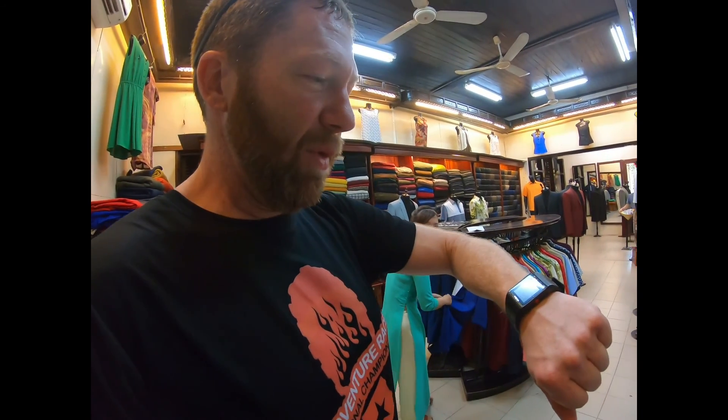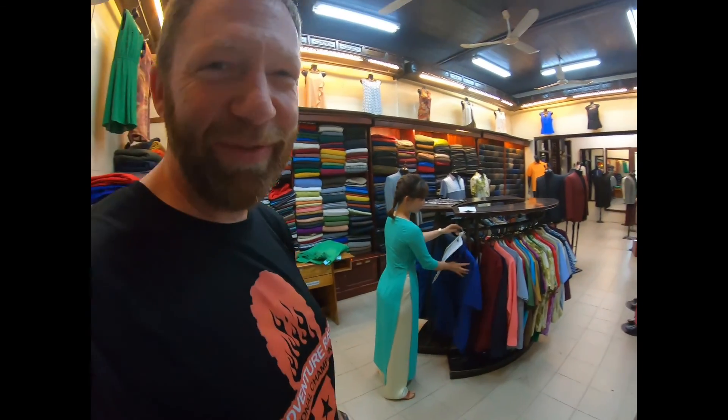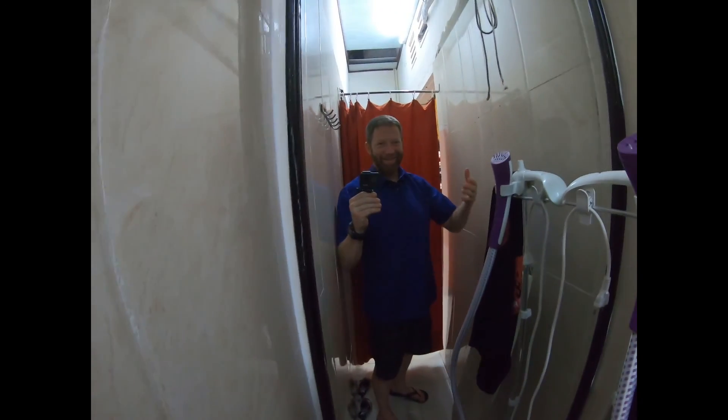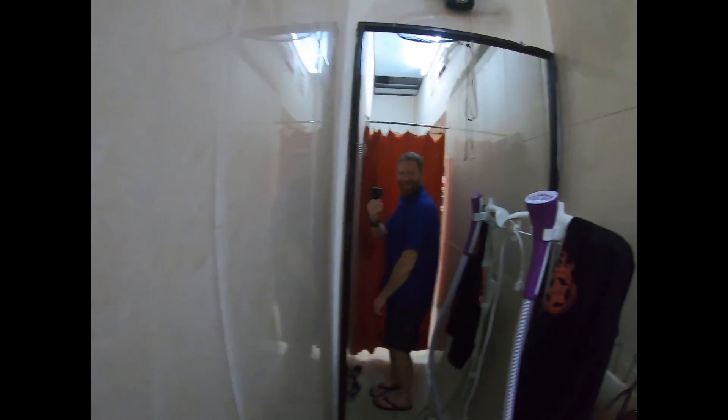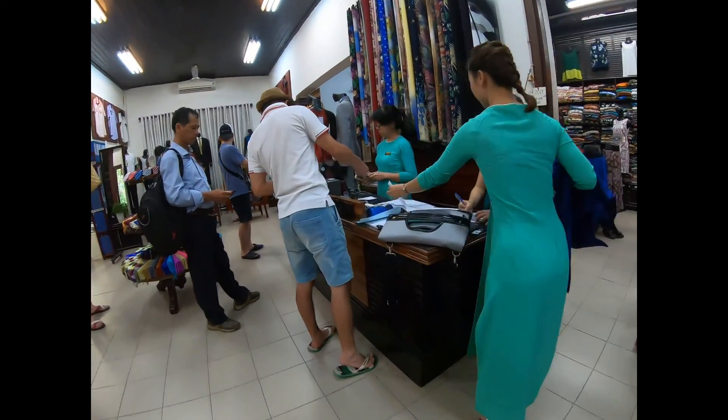So we came back at 4 o'clock and my shirt's ready — they've handmade it from the fabric, and hopefully it fits. We got a shirt! This is cool.